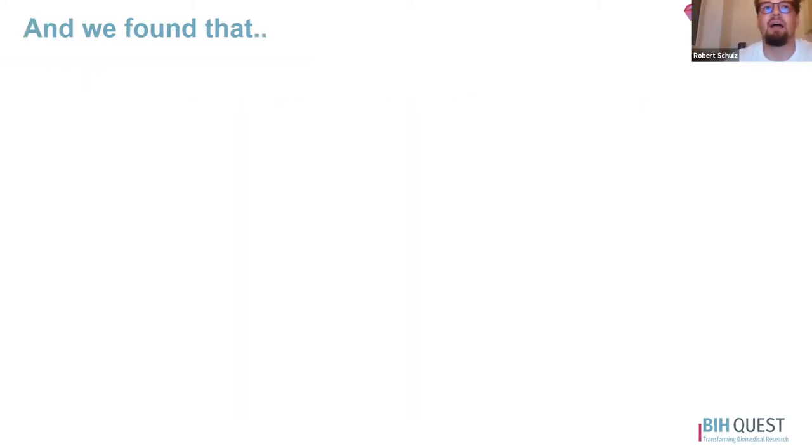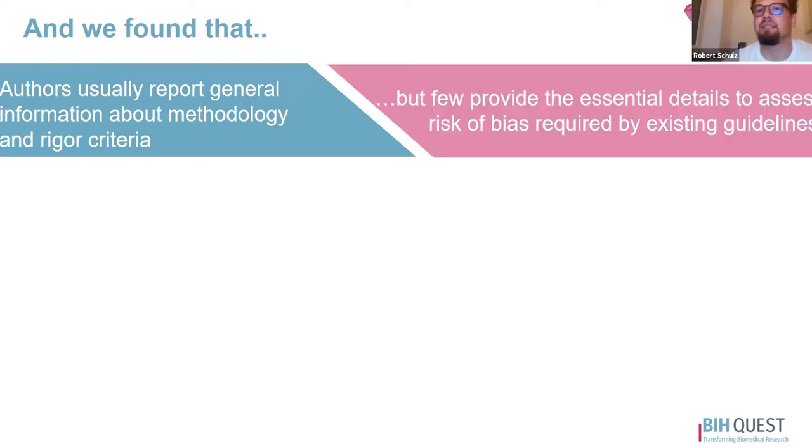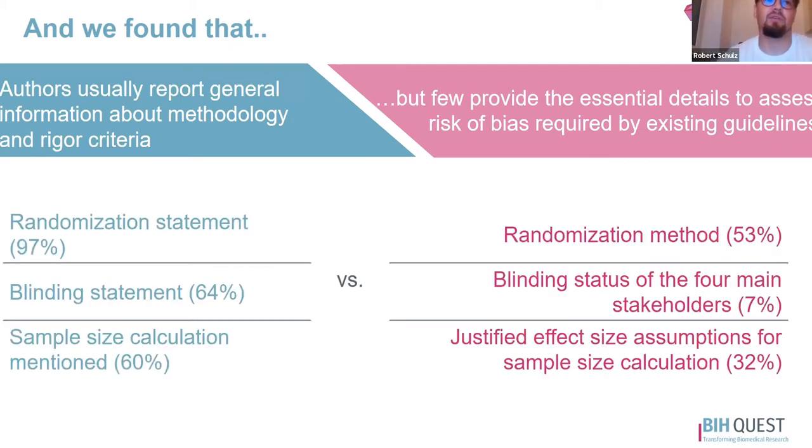Coming to the results: we found out that authors usually report general information about methodology and rigor criteria, which is really good. But we also saw that only a few provide the essential details that are really necessary to do the risk of bias assessment. We see almost all trials had a randomization statement somewhere in the paper, but only about half of them had a proper randomization method described. We see similar trends for blinding, for sample size calculations, and for other rigor criteria.